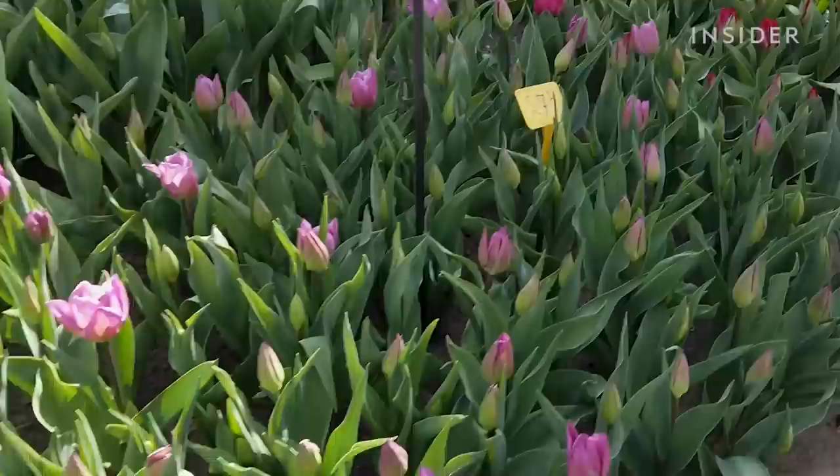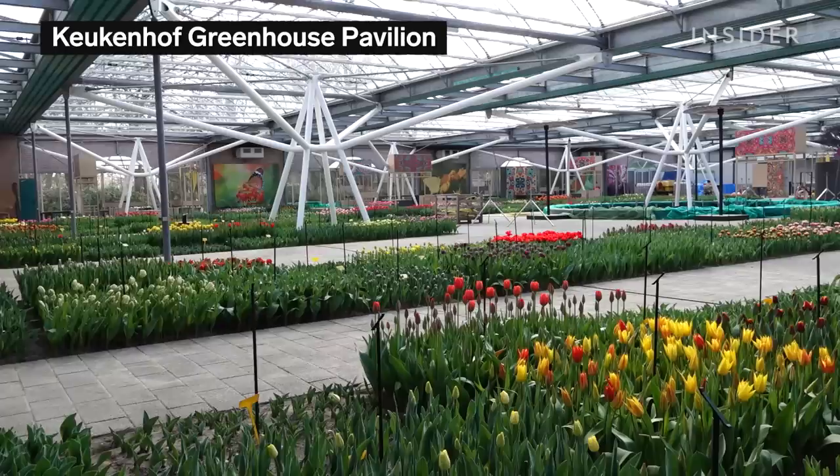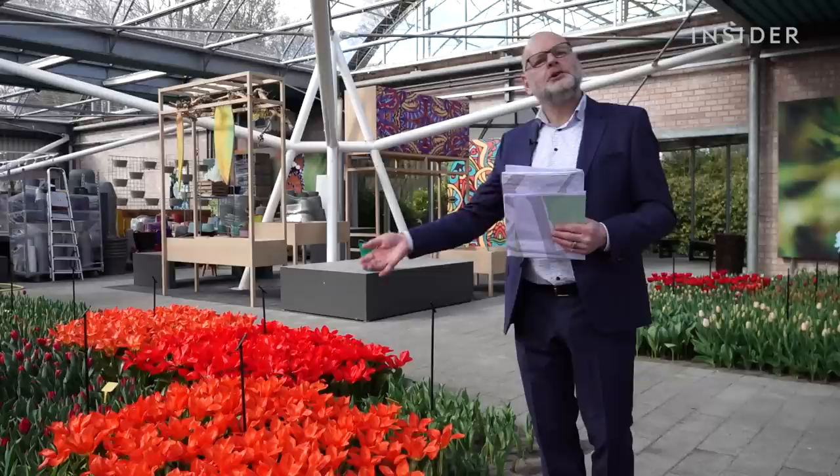Since tulips are generally grown from a bulb, not a seed, they take patience to propagate. Creating enough bulbs to introduce a new variety can take 20 years. You can see some of them on display at Keukenhof's Greenhouse Pavilion, where growers bring new tulips to show the audience. New tulips aren't just named — they're baptized. There will be a ceremony with a lot of champagne and a big certificate, and then the tulip will be registered to its new name.